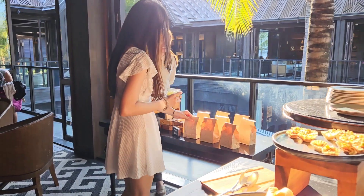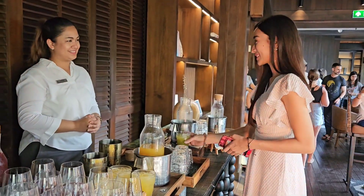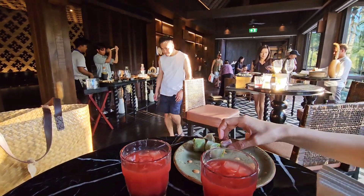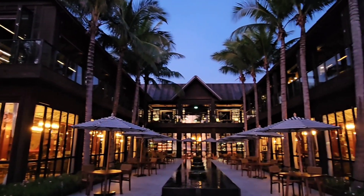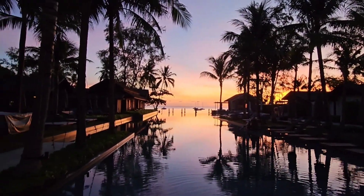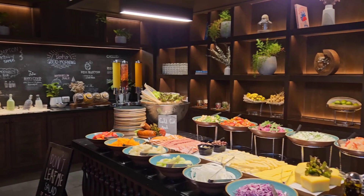The resort hosts an evening cocktail every day where you're able to enjoy some lovely snacks as well as a variety of alcoholic and non-alcoholic drinks as you chill in the resort. Sunrise at the resort is beautiful — I got up at like 5 a.m. just to witness this beautiful sight that God has put in front of me.